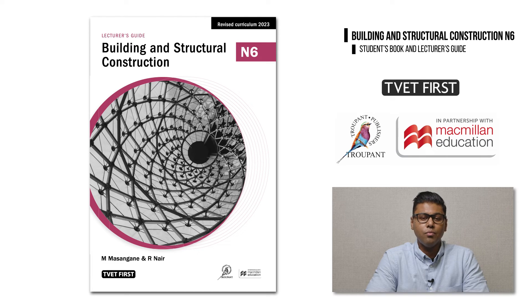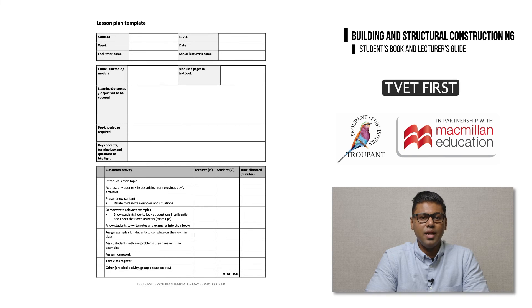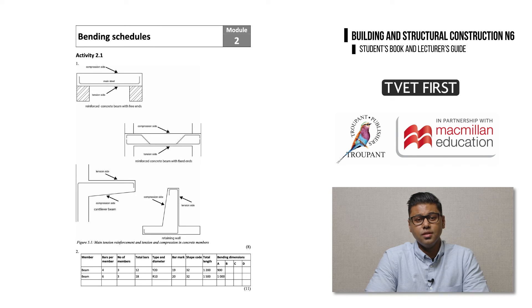TVET First has a comprehensive lecturer's guide, which provides resources to reduce preparation and marking time for lecturers, allowing lecturers to focus on where they are needed, which is teaching and supporting students. The lecturer's guide includes an overview of learning outcomes and how the students' book covers them. It has a photocopiable lesson plan template for lecturers to plan their teaching. Most importantly, the lecturer's guide includes comprehensive answers to all students' book activities and provides clear labelled diagrams where they are needed.